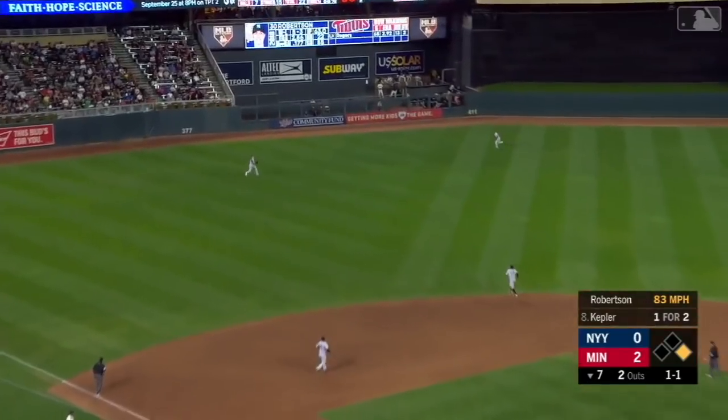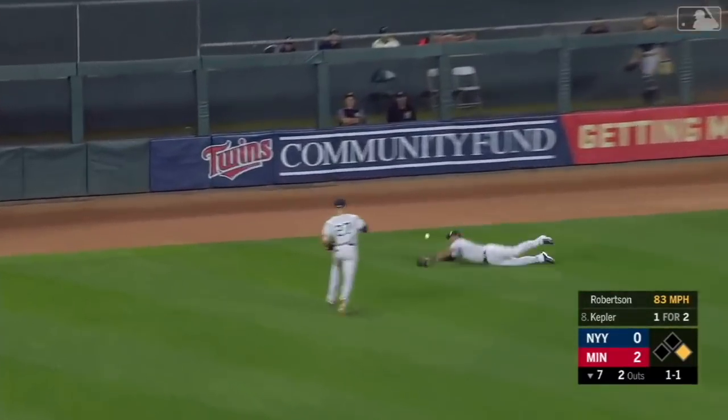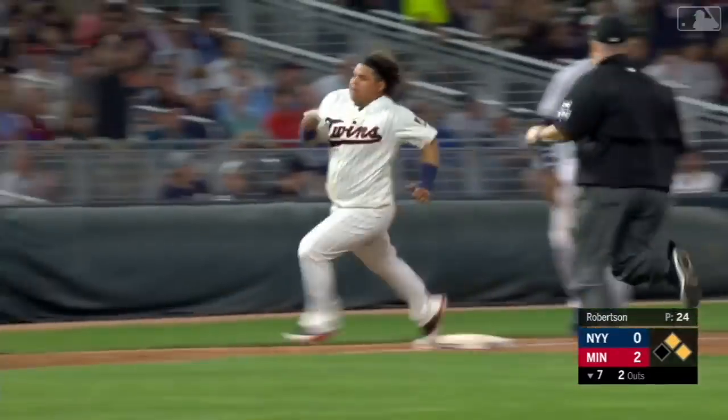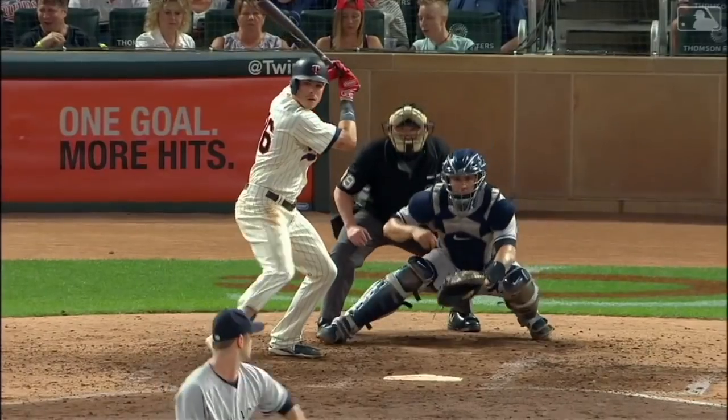Kepler to left center. A diving attempt, but no catch by Hicks. Ostadio around third. He's having straight hits.